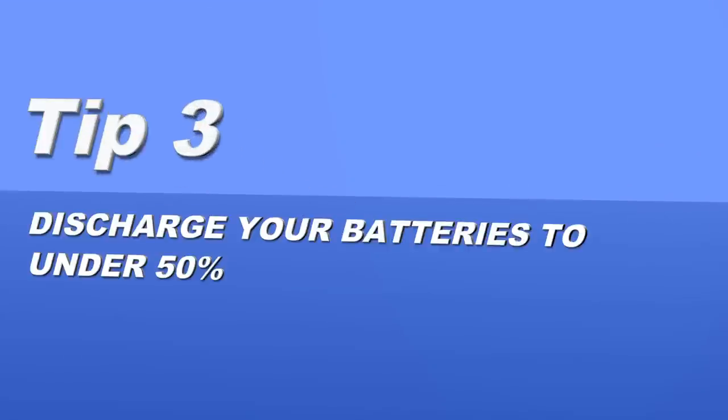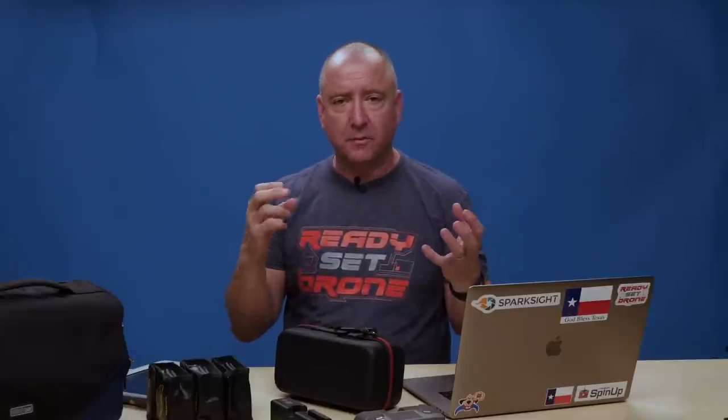My next tip for traveling on a plane with your drone is to discharge your batteries down below 50%. These batteries hold a lot of energy chemically — if something were to puncture them or cause a problem, that energy has to go somewhere, which can result in explosions and flames. By depleting them to 30–50%, you're taking a lot of that energy out so they're more inert. Go out the day before you leave, run them down to about 30–50%, stick them in the lipo bags, and then be ready to charge them as soon as you arrive at your destination.